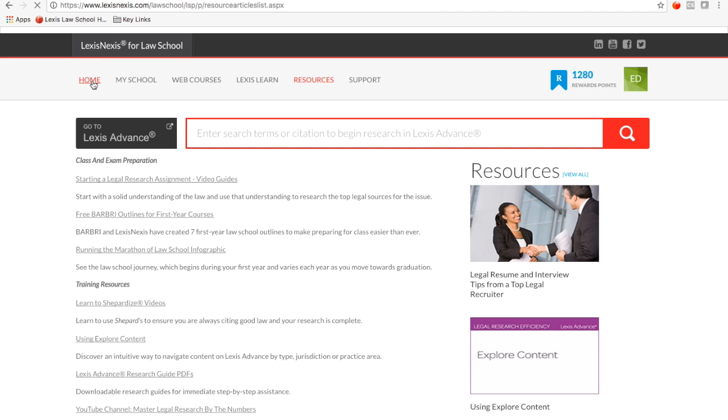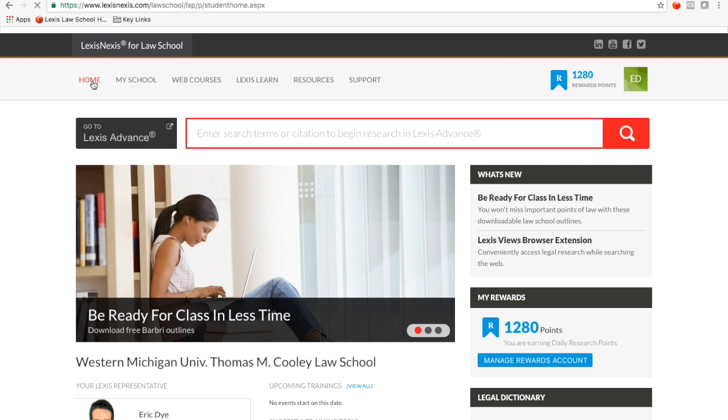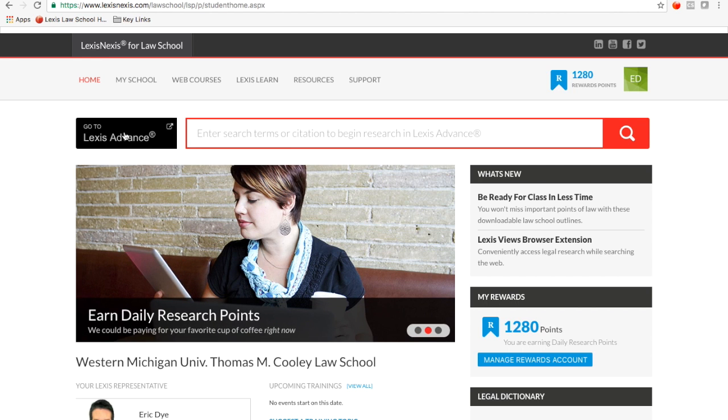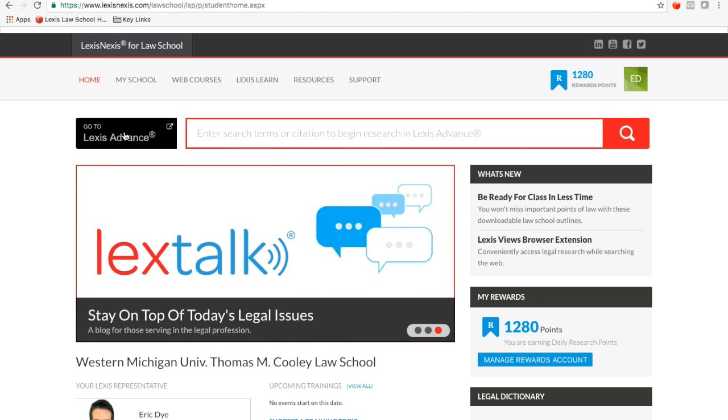So let's go back to the main homepage. From the homepage, you can access Lexis Advance itself by clicking on Go to Lexis Advance next to the big red search bar. Lexis Advance is where you're going to go to actually look up cases and statutes.